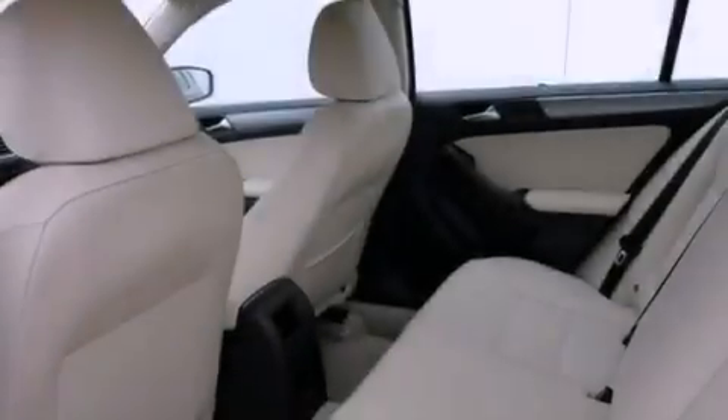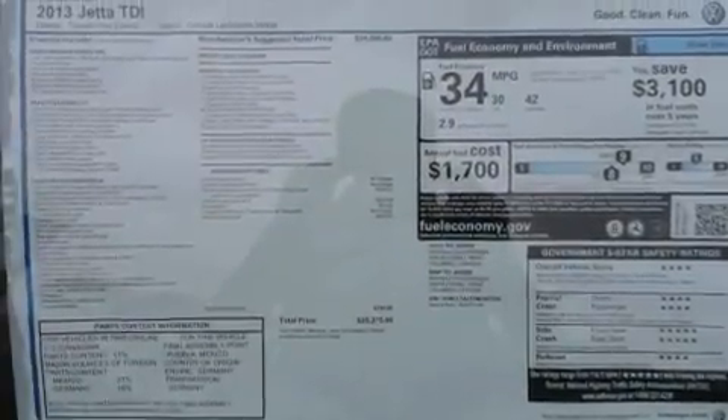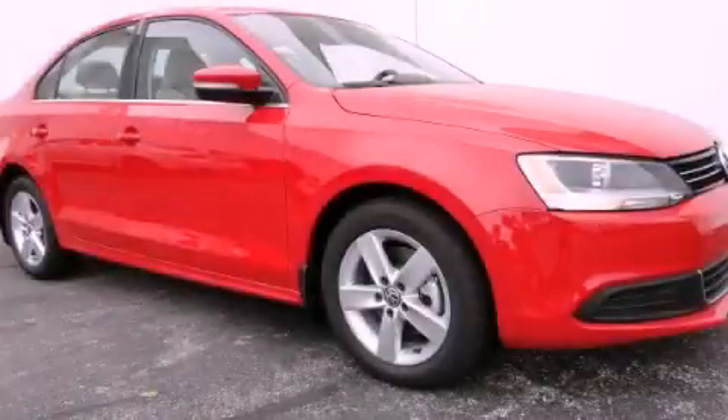With an EPA estimated rating of 42 miles per gallon on the highway, this automobile helps leave money in your pocket where you want it. Please call today to reserve this vehicle for a test drive.